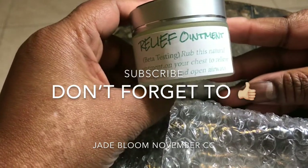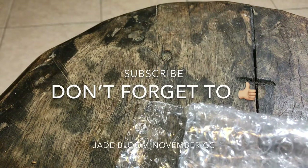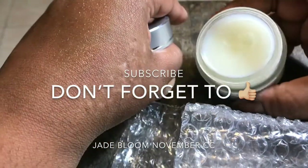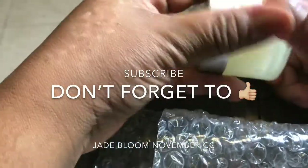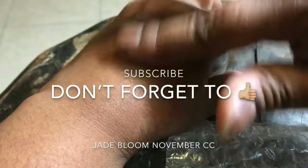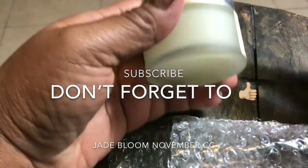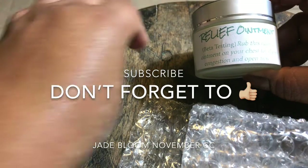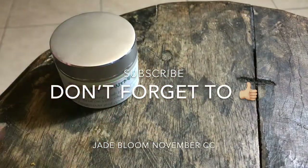Rub the natural ointment on your chest to relieve congestion and open airways. Let me smell it - it has a cool sensation. Smells good, smells like eucalyptus and spearmint, that's what it smells like. It smells real good and this is not available yet to the public - they like to get our opinion before they sell it to the public.